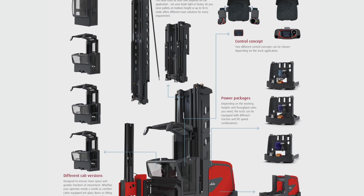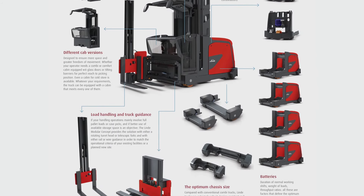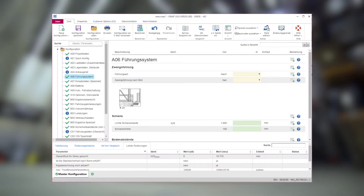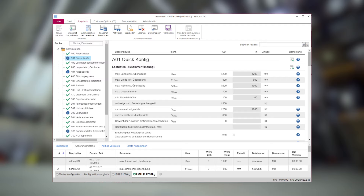Linde's VNA trucks are custom built and with their modular concept they can be adapted to different warehouse requirements. The exclusive Linde software program VNAP takes on board all key parameters of a customer's application and produces an optimum specification to match them.